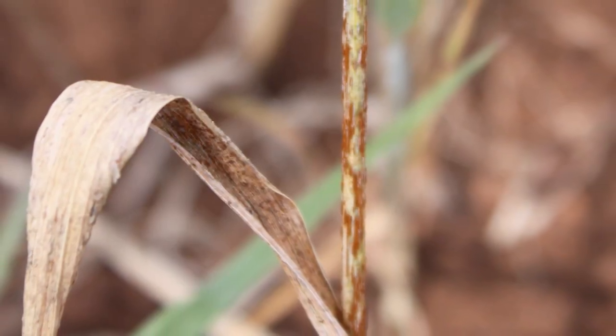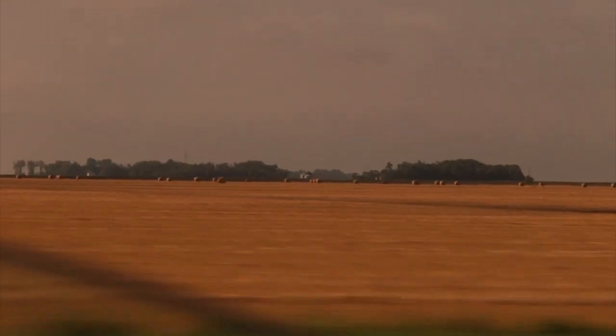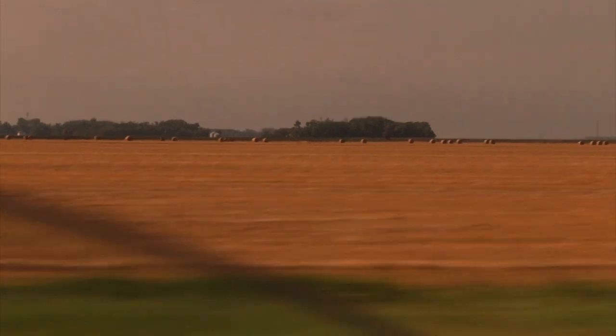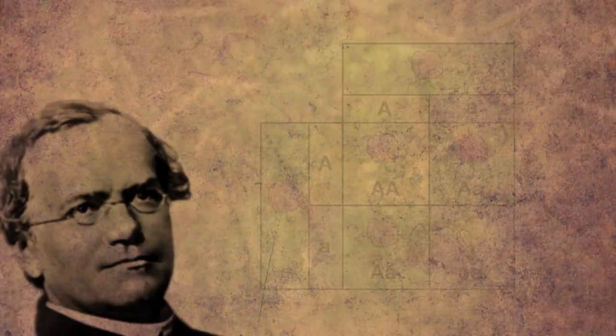Stem rust is a reoccurring disease that has wiped out entire regions of wheat. Today, a strain of stem rust called UG99 threatens to cripple the wheat industry globally. Is it possible that such a devastating disease could be overcome with genetic variation?